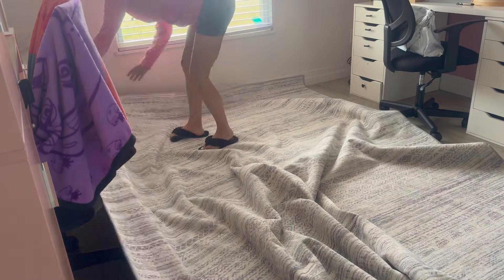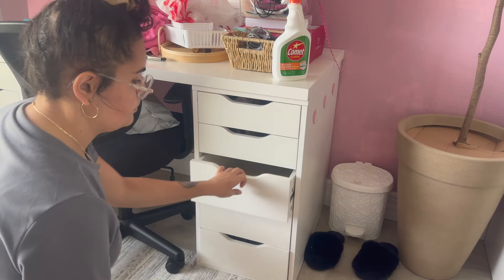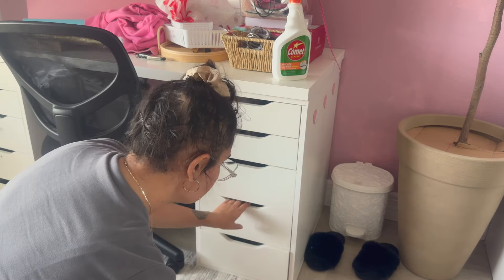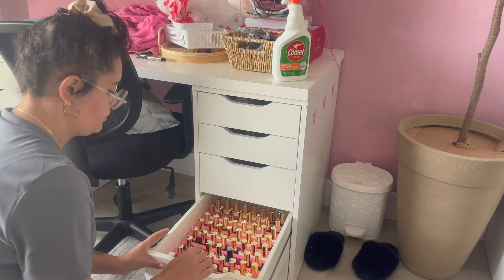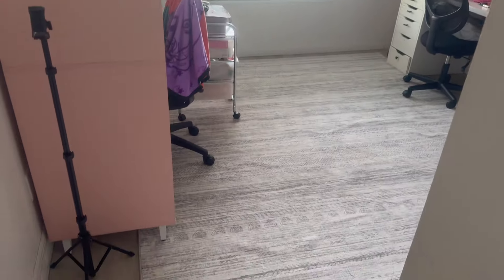Now let's talk about this rug. It was originally in my living room and I had ended up buying a new rug for the living room anyway. I really liked the gray tones and the neutral vibe, so I decided to add it to the office. Getting this rug into this room literally broke my back — I was ready to tap out. But I wanted to make sure the floor was okay due to having two rolling chairs, and I really loved the way it came out. It's going to be so much easier to just vacuum instead of sweeping every nook and cranny.